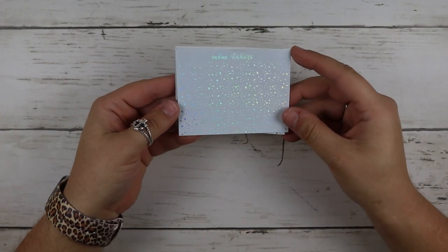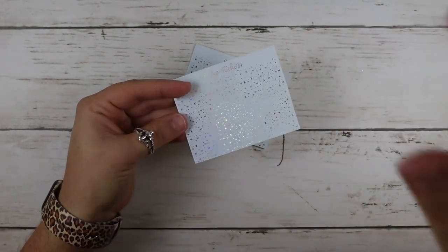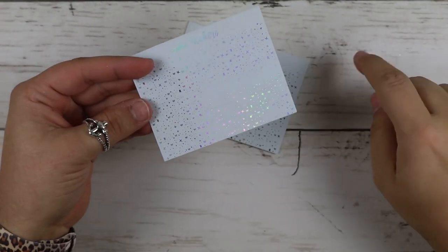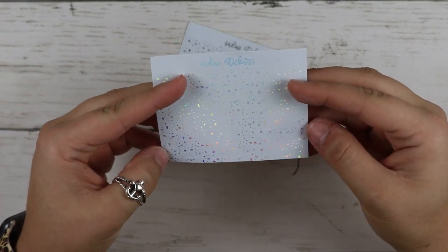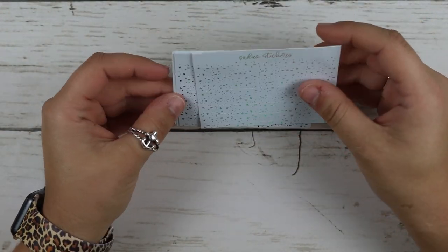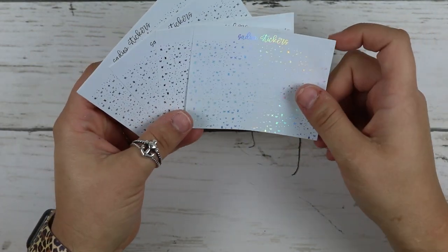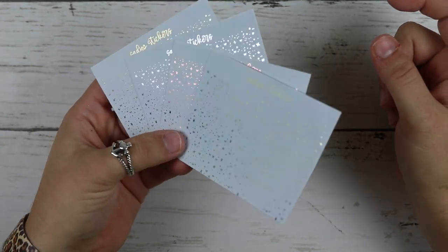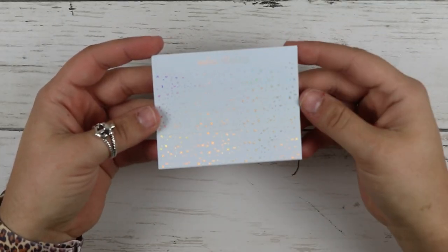This one I bought quite a bit from. I got some of these — they have the hexagons, the circles, the flags, the arrows. This is the ice blue. I got all four colors in the ice blue because I thought it would be really pretty for winter. It's a really pretty blue. I love her holo.